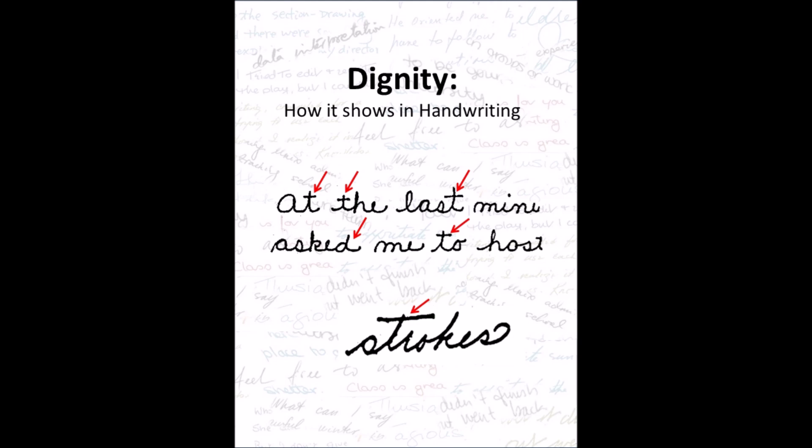Dignity shows in handwriting where the lowercase t and e have retraced stems, meaning that the letter is formed by a stroke going upwards on the stem of the letter, then as it returns to the baseline, it writes over the upward stroke.